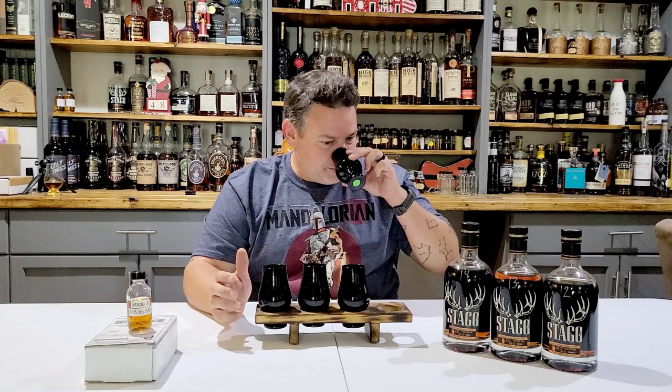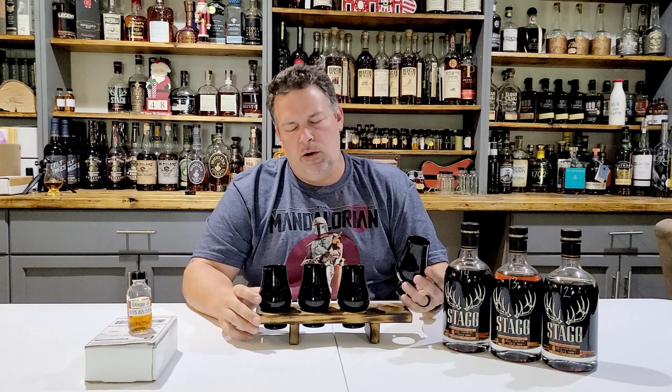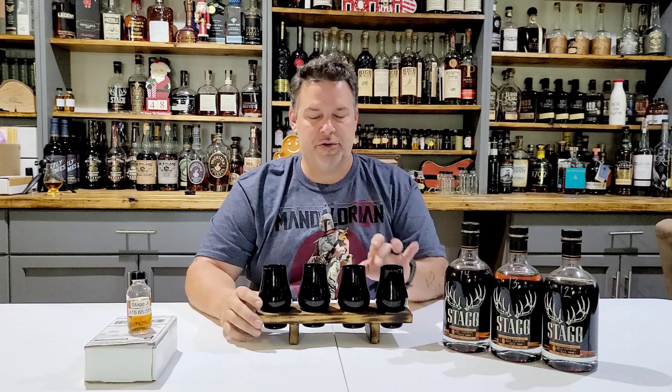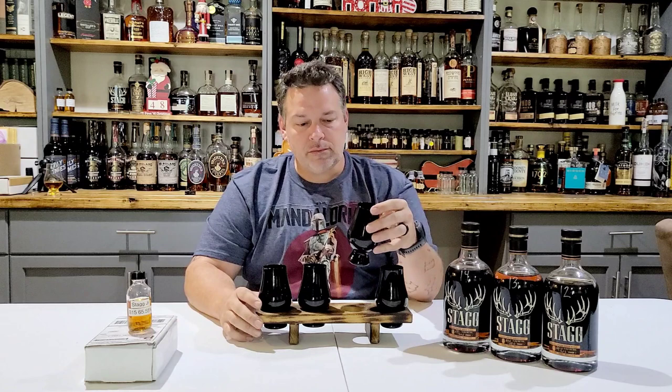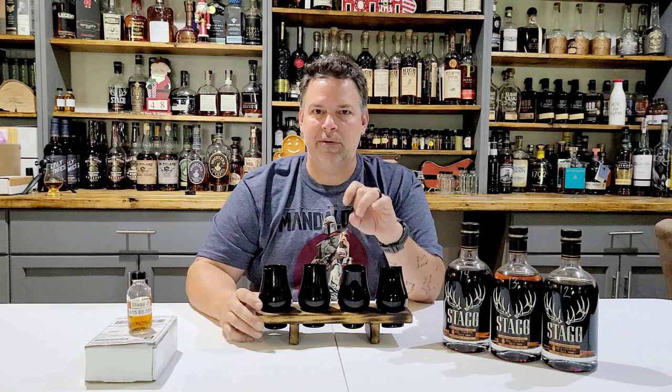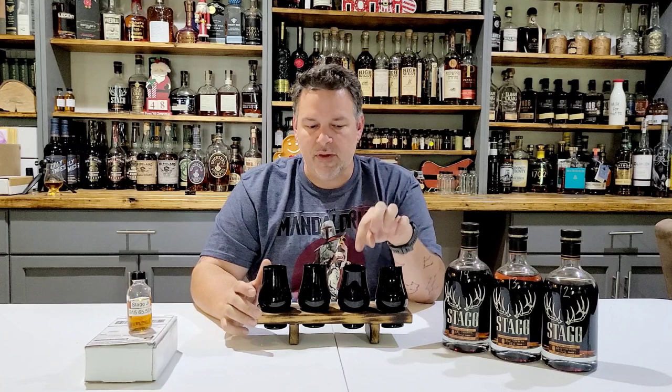So let's taste them and see where we end up. Unmistakable Stagg Jr., but a bit sharp — a bit sharp on this one, just like the nose. That one's got a little bit more rye signature than this one does — that prickly rye signature that I get.